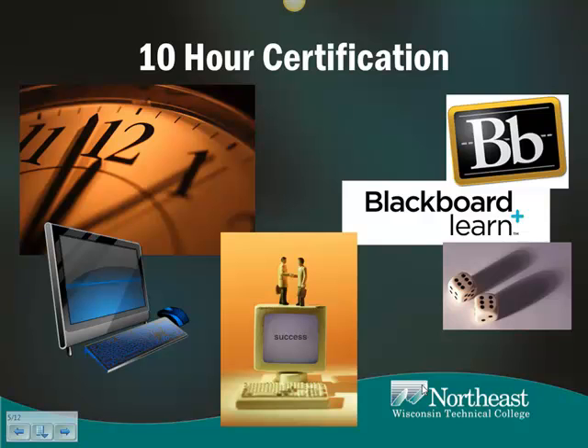Module nine is a practice, or test prep, version of module 10, which is the final test. Both modules are built on the same set of questions — one set of mandatory questions and one set of random questions.